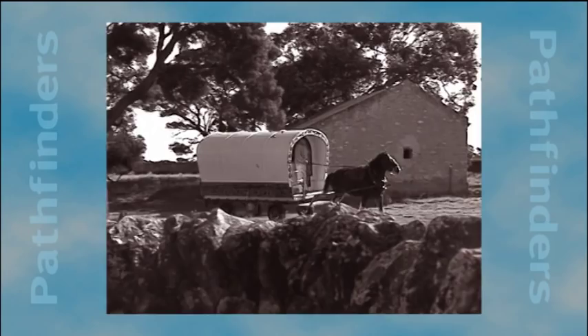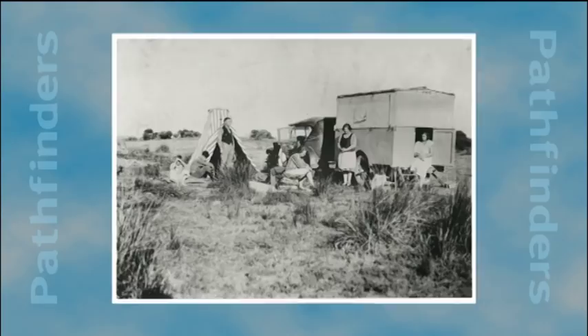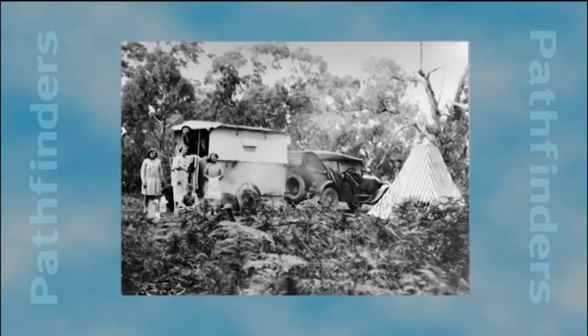The caravan industry can trace its origins in the journeys of gypsies and travelling showmen in Europe and England and the great wagon train adventures of America's Wild West. In Australia, the first caravans appeared early last century, many of them home made.